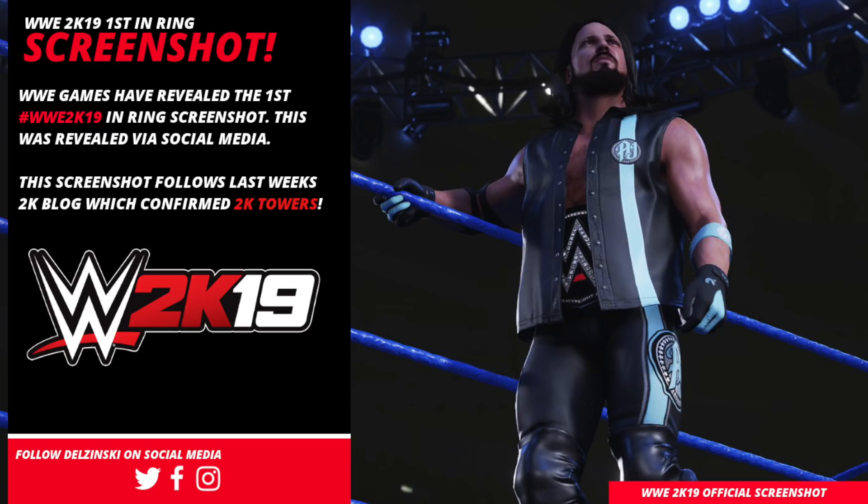If you're new to my channel and you want to check out some of my previous content in WWE 2K18, I would go and check out the Slammy Awards My Universe Mode, which is live on my channel right now. We're going to be bringing Universe Mode to WWE 2K19, so it just gets you in the mood before the game comes out later this year. Get involved in the comment section below, and please rate, comment and subscribe. I'm going to say it — AJ Styles, WWE 2K19, he still looks phenomenal. This is Delzinski signing out.